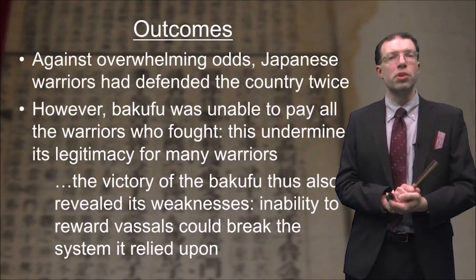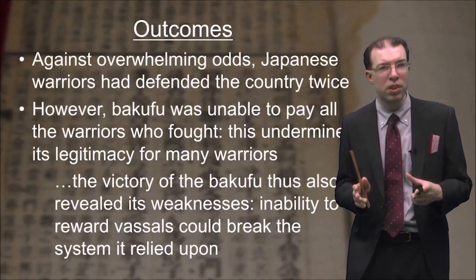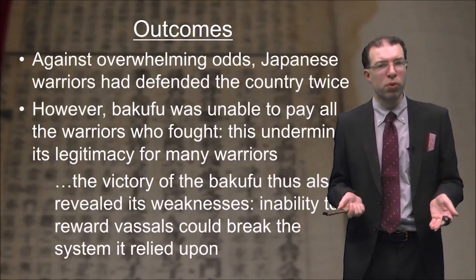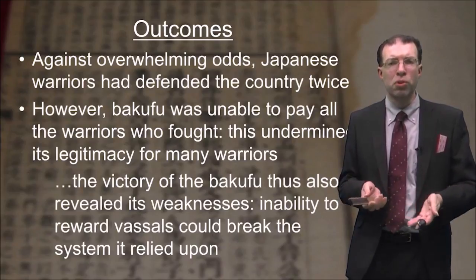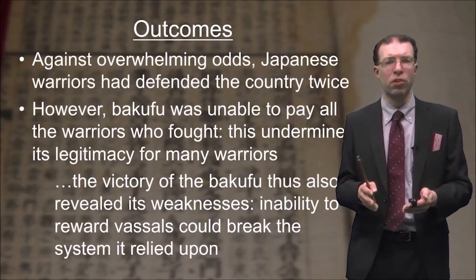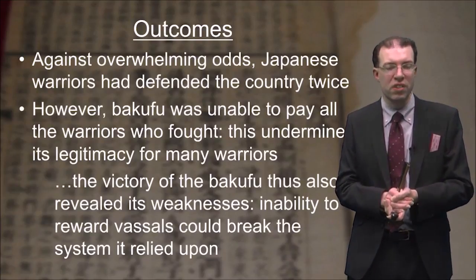Against overwhelming odds, the Japanese warriors had twice managed to defend the country against invasion. However, the Bakufu was unable to pay all of the warriors who had fought. In the vassalage system, the lord — in this case the Bakufu — is responsible for rewarding all warriors who fight bravely. This is a problem when dealing with a foreign invader, because you don't gain any treasure or land from defeating an invader. Therefore, the Bakufu was unable to adequately reward most of the warriors who had fought for them, which served to undermine their legitimacy and made them look like an unfair lord. The victory thus also revealed the Bakufu's weaknesses — the inability to reward its vassals could break the entire system it relied upon.